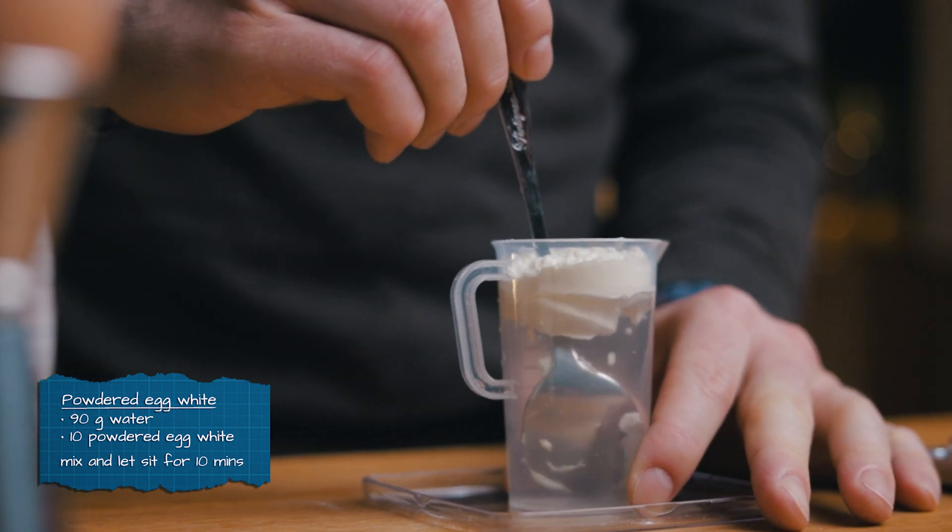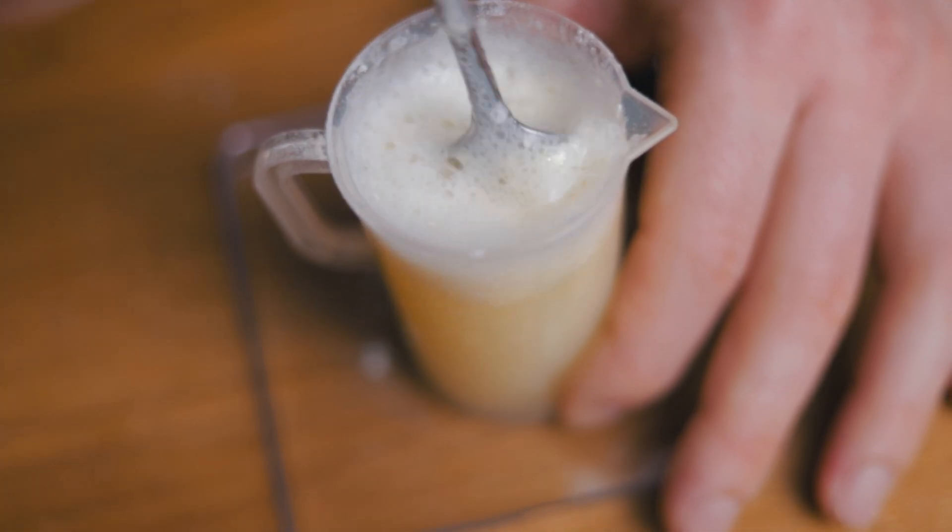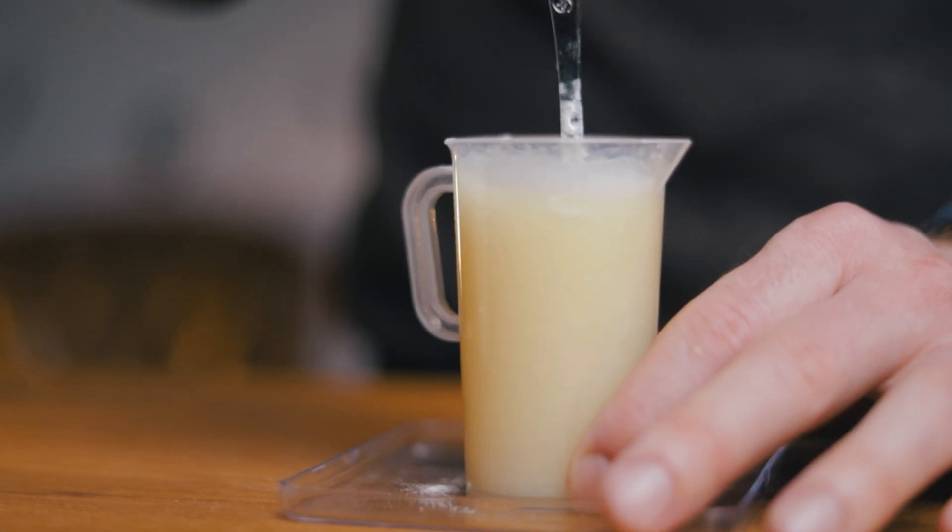Since a normal egg white has around 10 grams of protein, this needs to be mixed really well, then left to sit for around 10 minutes. This process does take a bit longer, but there are a lot of other benefits. The powder has a really long shelf life and you can mix up as much as you need, with no wasting of yolks.